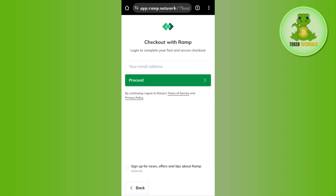Then you need to provide your email address and tap on the proceed button. On the next page, you just have to provide your banking details if you want to make payments with bank transfer, or your card details if you want to make payments with a card.